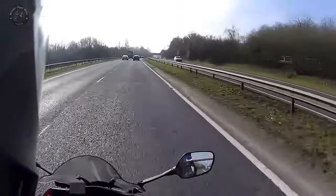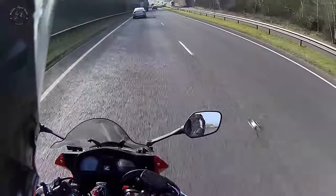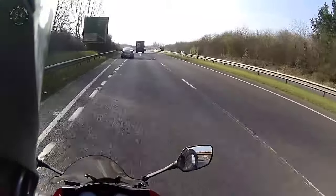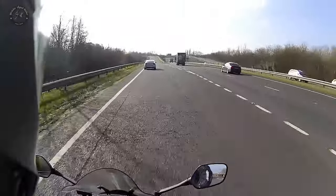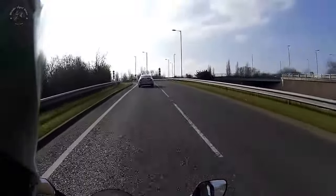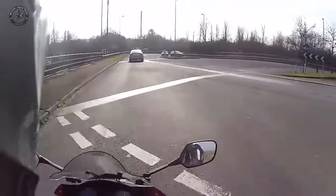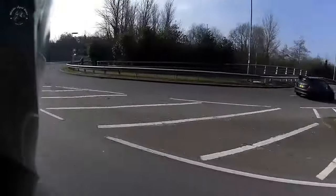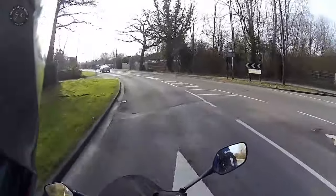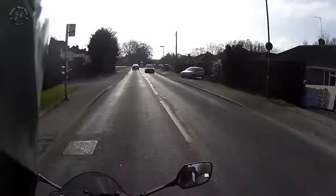I wouldn't wear this helmet without earplugs — even at 55 or 60 miles an hour it's still quite windy. I wouldn't wear it on a ride for more than about 15 or 20 minutes at higher speeds without earplugs — you'd be deaf. The reason it's noisy is because of the modular nature of the helmet and the various gaps of the hinging mechanism. One of the reasons I want to look at another helmet is because I want something that's a bit quieter.